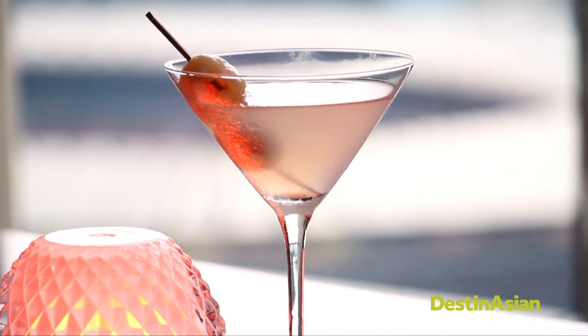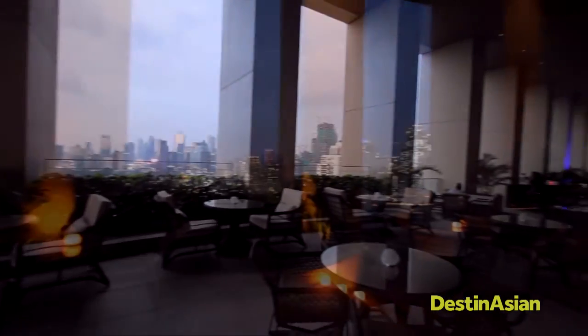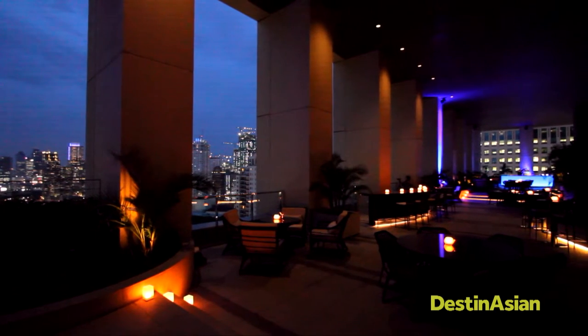Come dusk, enjoy a glass or two of lychee martini at the K22 bar, an open space on the hotel's 22nd floor with unparalleled views of the city skyline, the nearby golf course down below, and the grand landmark that is the Gelora Bung Karno Stadium not too far down the street.